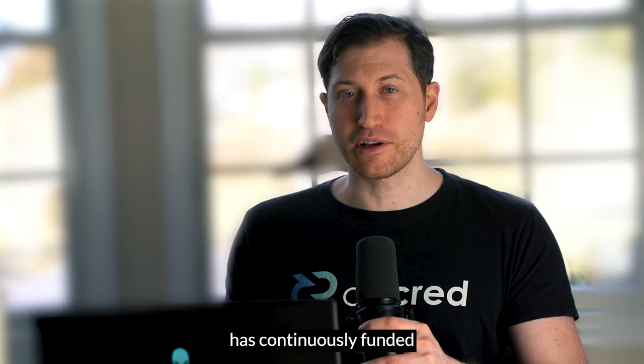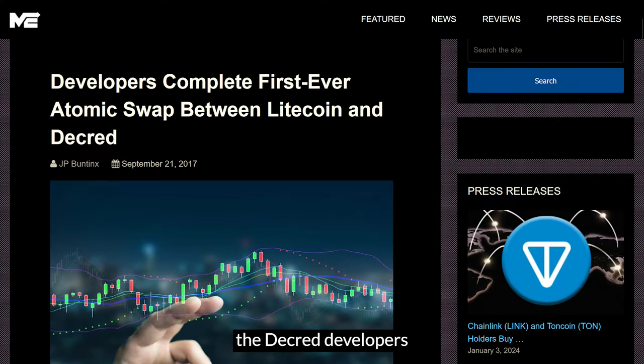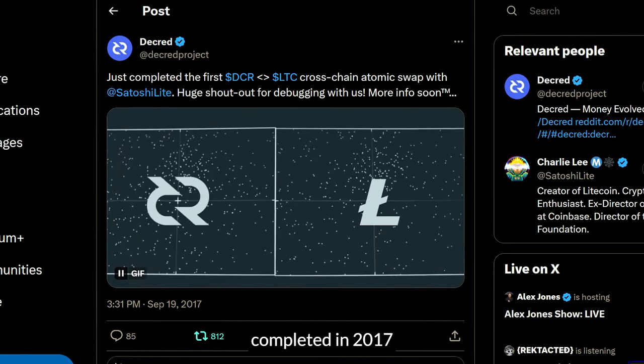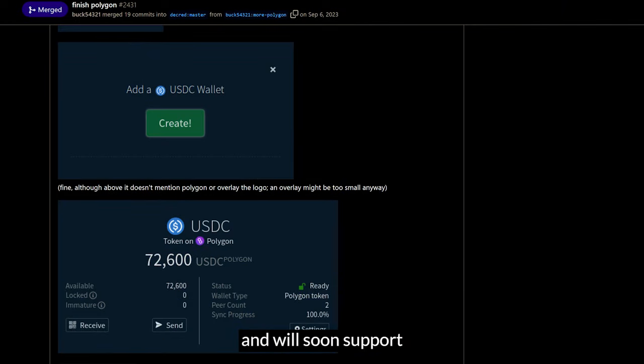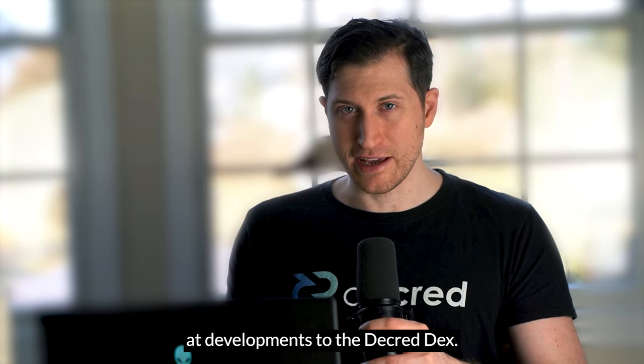The Decred DAO has continuously funded the development of its own DEX. In fact, the Decred developers wrote the original tools for atomic swaps, with the first atomic swap completed in 2017 between Decred and Litecoin. Now the DEX supports a number of coins including Ethereum tokens, and will soon support stablecoins on Polygon. So let's take a look at developments to the Decred DEX.